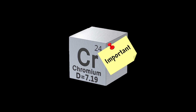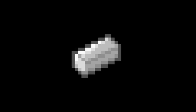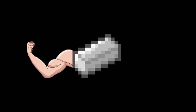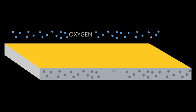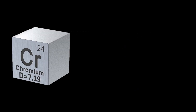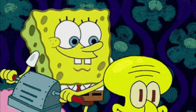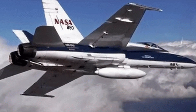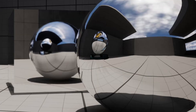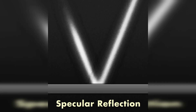The most important use of chromium is in the production of stainless steel, where it enhances steel's strength and durability while also forming a protective oxide layer that helps resist corrosion. Chromium is also used in chrome plating to give metals a shiny protective finish and in high strength alloys for aerospace and industrial applications. This mirror-like shine is thanks to chromium's high specular reflection, which allows it to reflect a large amount of light very smoothly.